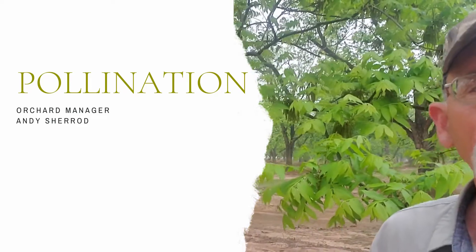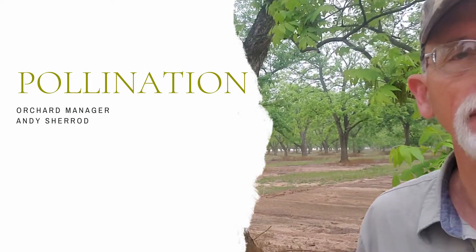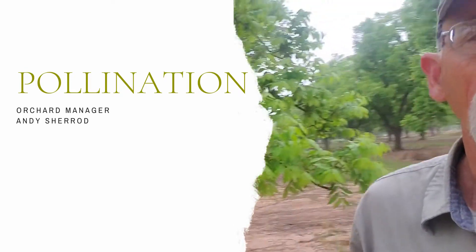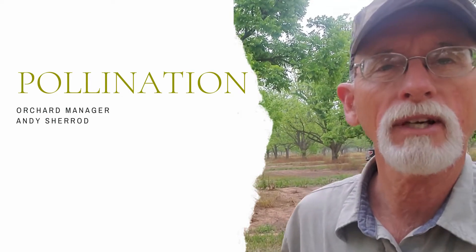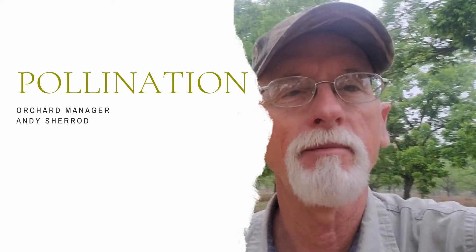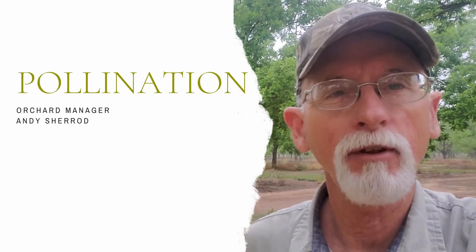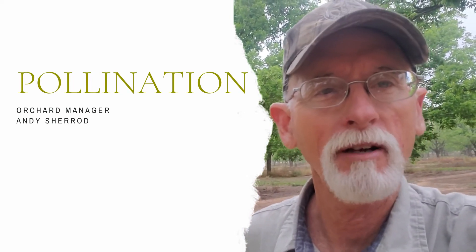Every row is designated with a color code. This is a Desirable tree — there are eight Desirable rows. And then right beside me, the double yellow, those are Kiowa. One is protanderous and one is protogenous. We have to plant them this way in order to ensure good pollination. If we didn't, we wouldn't have those high-quality pecans that you come to expect from Royalty Pecan Farm in the fall.